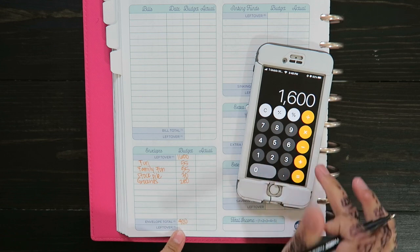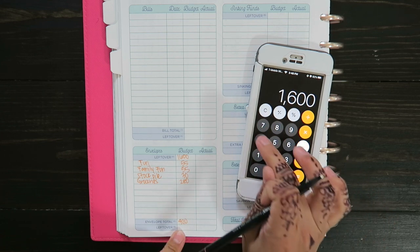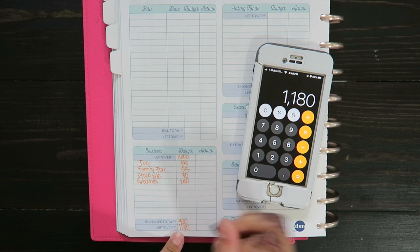So $1,600 minus $420 leaves me with $1,180.